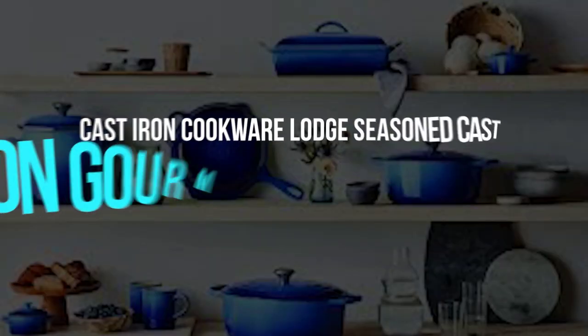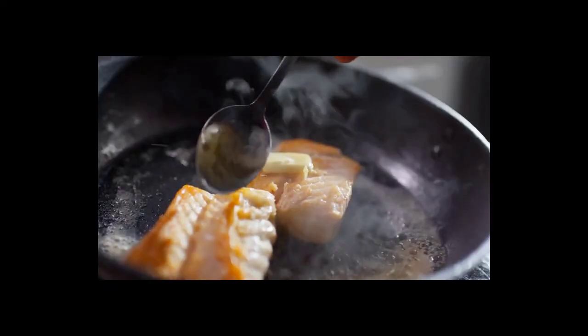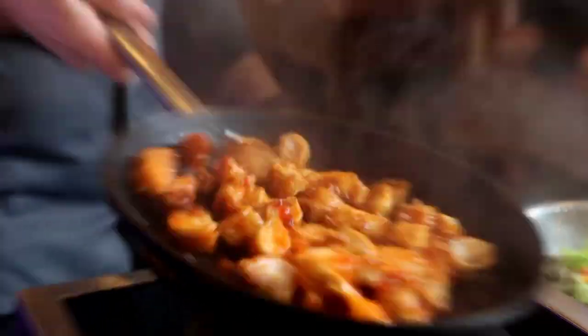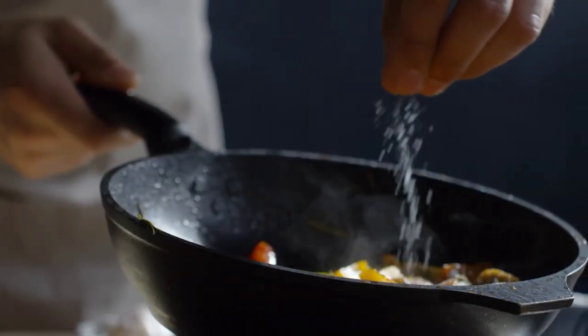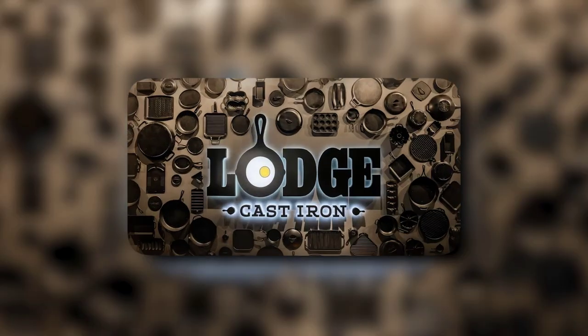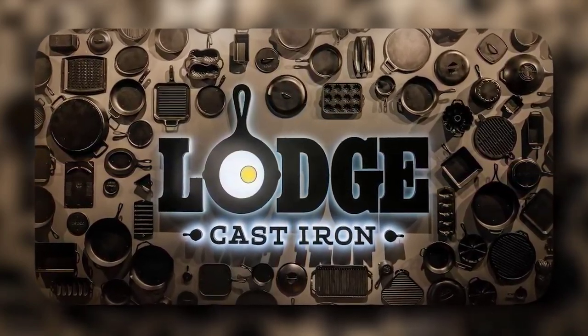Cast Iron Cookware — Lodge Seasoned Cast Iron Gourmet Essentials Cookware Set. Cast iron cookware can do everything from searing fish, to roasting chicken, to baking sweet skillet cookies and cornbread. They can be passed down for generations if properly cared for. We promise it's easier than you think. Learn the basics of cast iron cooking with this starter set from Lodge, America's oldest family-owned cookware company.